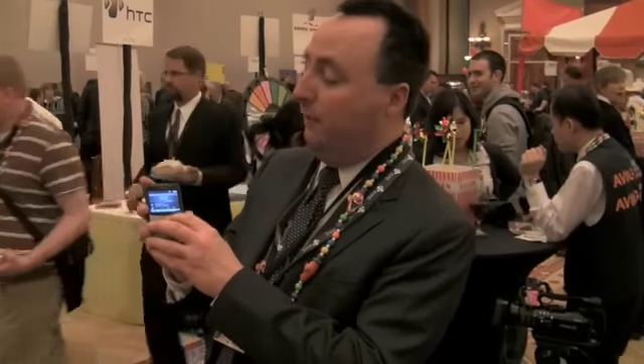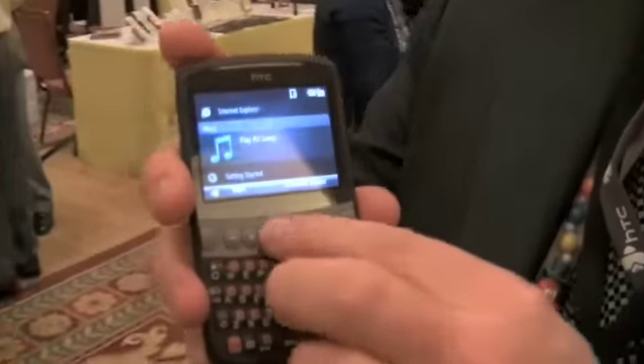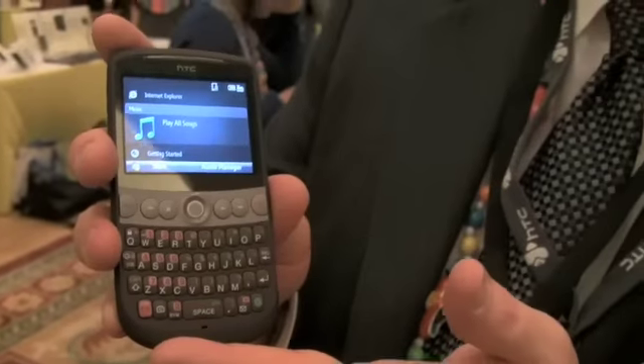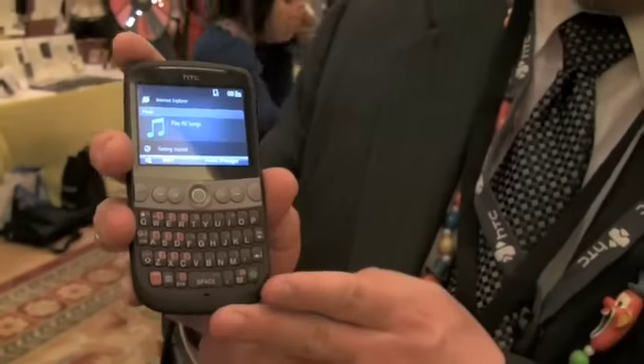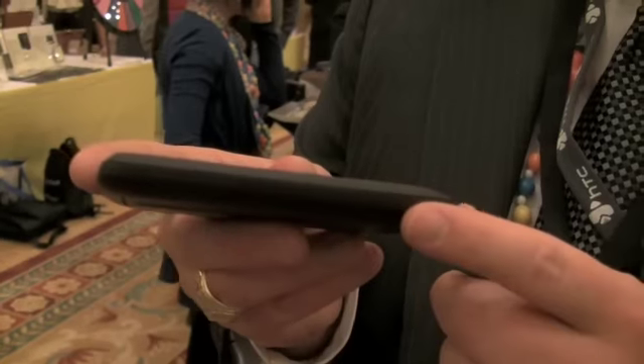It's got a really fairly easy interface. You have the jog ball on this, which is kind of unique for us. So you're able to go through the menu this way and this way. Full QWERTY keyboard, nice big easy-to-use keys. It's also a really thin device, so it's one of the thinnest QWERTY smartphones on the market.